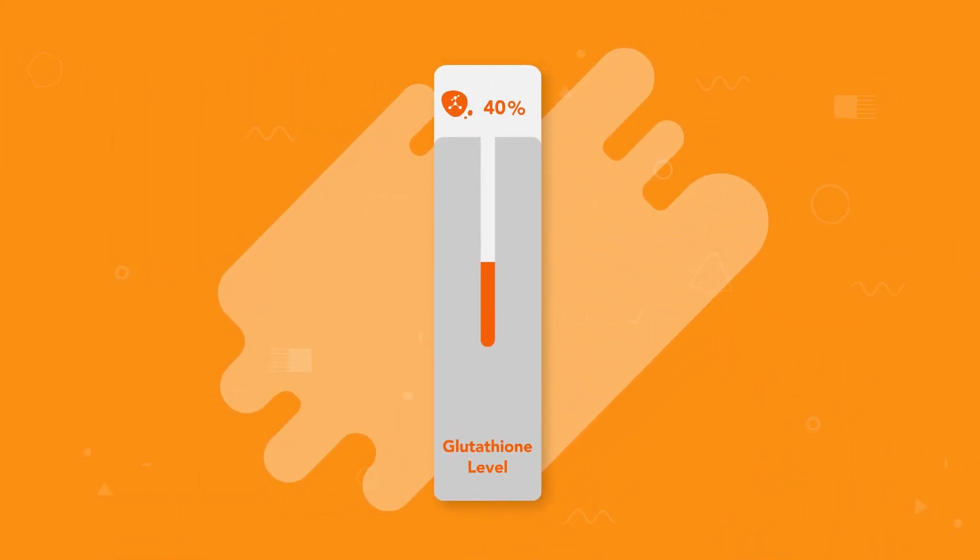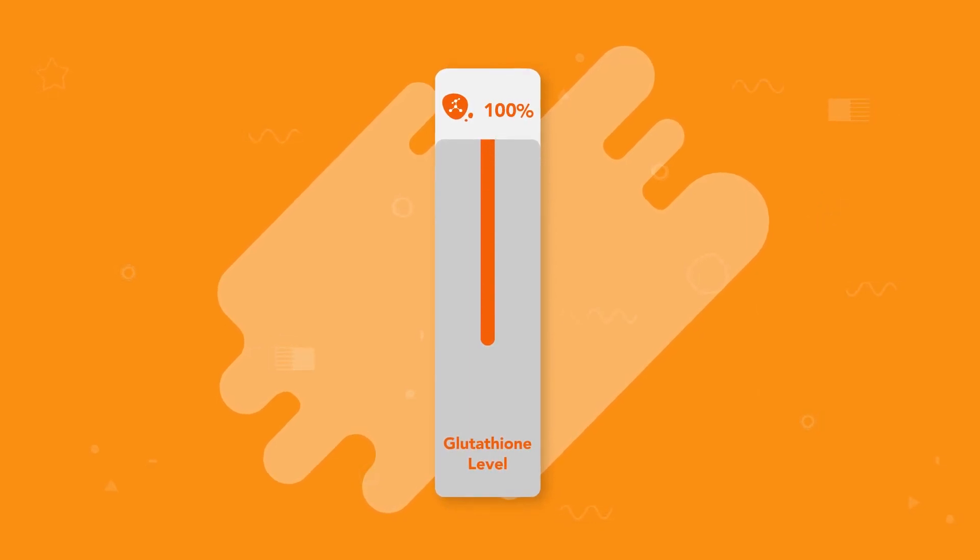Supplementing with glutathione is also an option and means you don't have to worry about the effects of cooking and storage on glutathione levels in food.